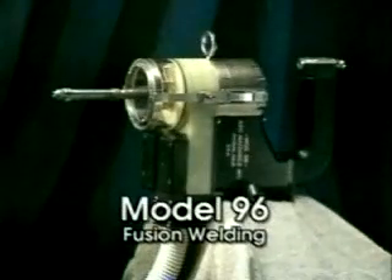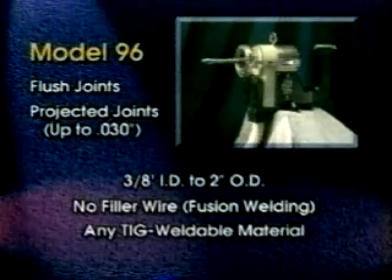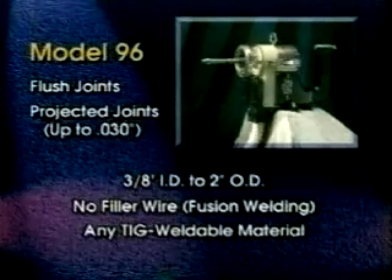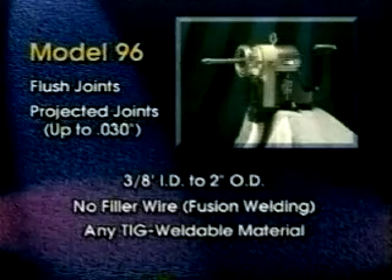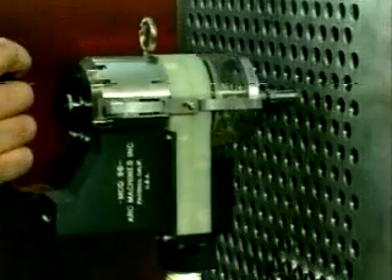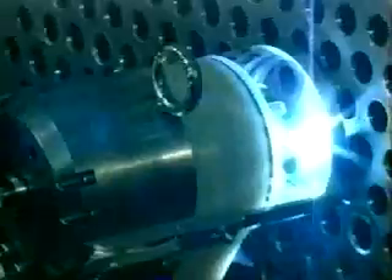The Model 96 weld head is specially designed for fusion welding. The Model 96 welds flush or slightly projected tubes from three-eighths ID to two-inch OD in any TIG weldable material. A unique feature of the Model 96 is the completely enclosed purge chamber, which eliminates the need for separate gas cups while providing superior gas shielding for materials that oxidize easily, such as titanium.